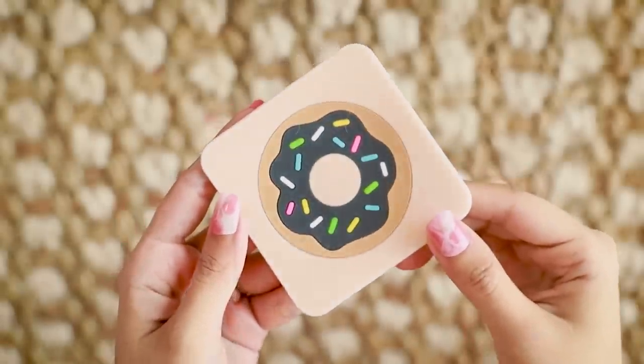Next up, we have a cute donut coaster. How adorable for any desk! If you have your cup, you can just place this underneath, and even when it's empty it's going to look adorable. This is only for ₹99.